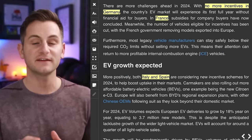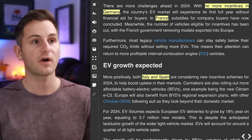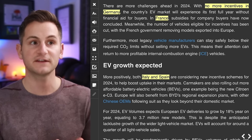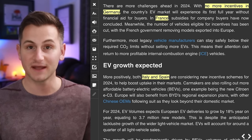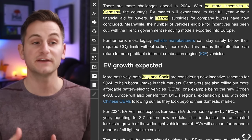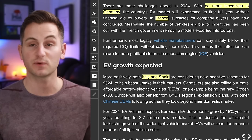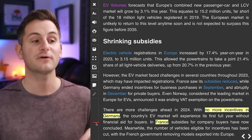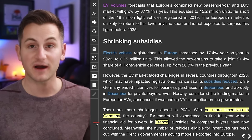On EU EV incentives: there are no more EV incentives in Germany, and in France subsidies for company buyers have now ended. On the other side, both Italy and Spain are considering new incentive schemes for 2024. For Germany, this will be their first full year without financial aid for EV buyers.